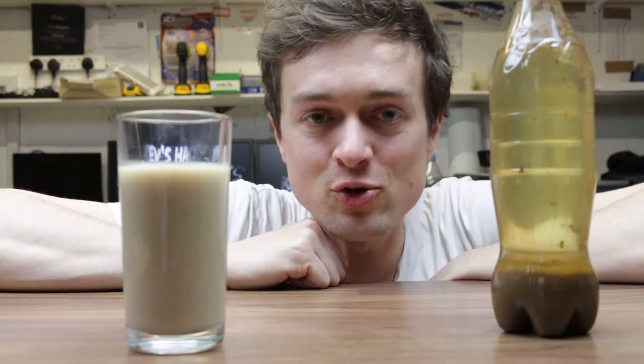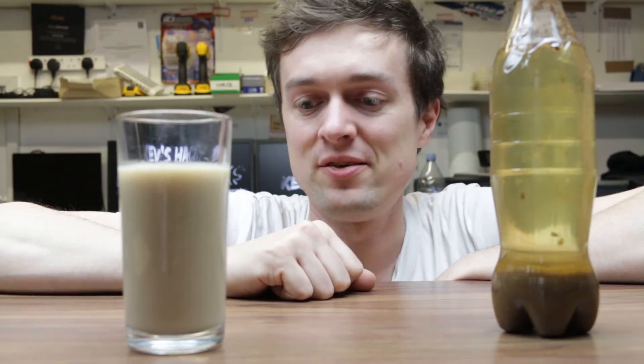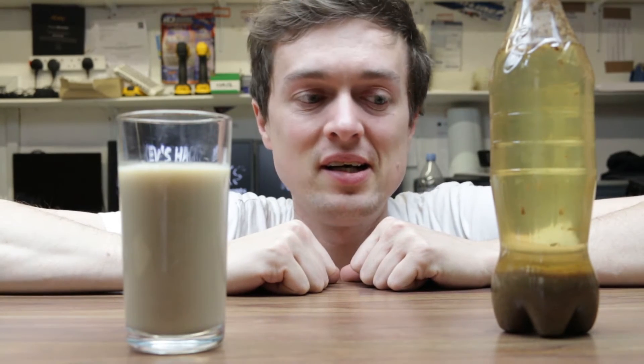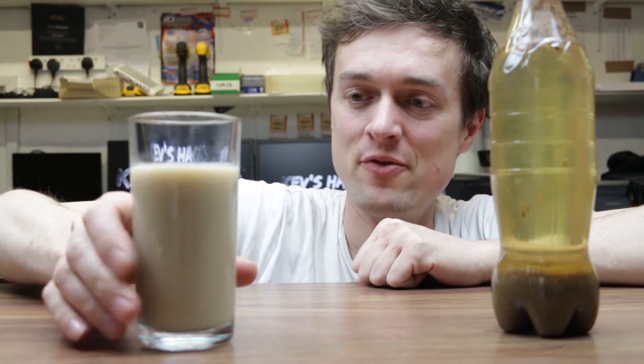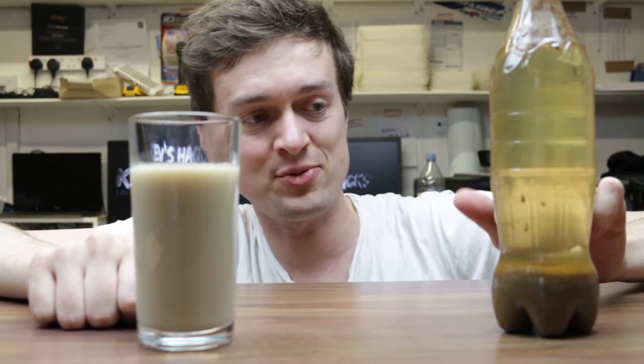Alright guys, it's been almost 24 hours. Both of these were the same coke and both the same milk — one in a glass and one in a plastic bottle. Why is this one still a milky colour with a little tinge of Coca-Cola colour in there? Why is this one clear?